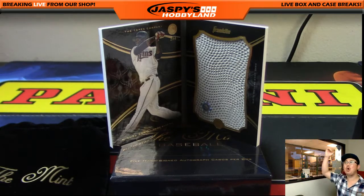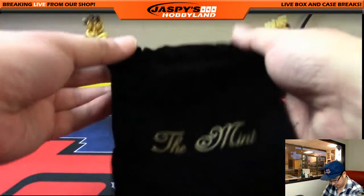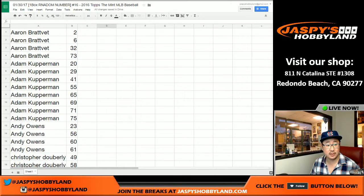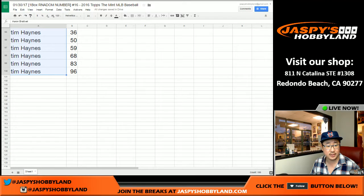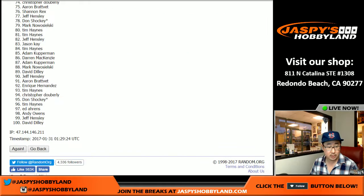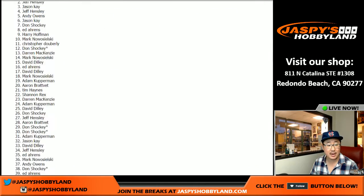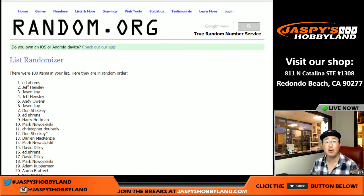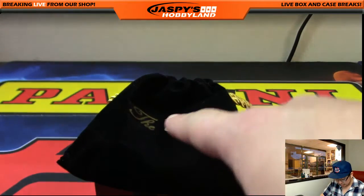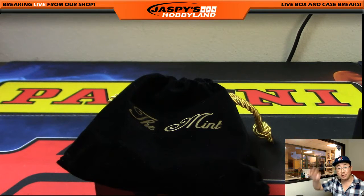All aboard the Big Hit Express! Whoop whoop! Nice break, ladies and gentlemen — what a nice final box. Let's give away this mint pouch. Check out our other videos for the Super Bowl Square randomizer. Let's get everybody's names from Aaron all the way down to Tim and randomize. Dice roll 3 and 6, 9 times. One, two, three, four, five, six, seven, eight, and the 9th and final time. Name on top gets the consolation prize — and that would be Ed Aarons. There you go, Ed — you get the black velvet pouch from the mint. And there you go, folks. That was random number break number 16 from jazpieshobbyland.com. Thanks a lot, everyone. This is Joe — we'll see you next time. Bye-bye.